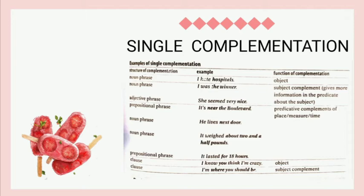The fourth example is 'It's near the boulevard.' The structure of complementation is prepositional phrase and the function of complementation is as predicative complement of place. The fifth example is 'He lives next door.' The structure of complementation is noun phrase and the function is as predicative complement of place. The sixth example is 'It weighs about two and a half pounds.' The structure of complementation is noun phrase and the function is as predicative complement of measure.